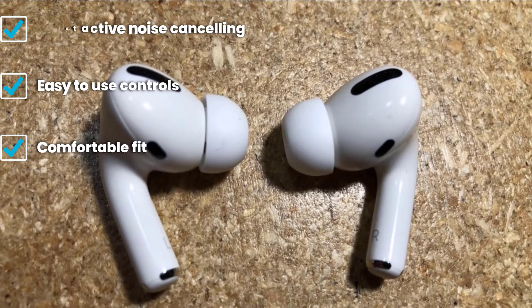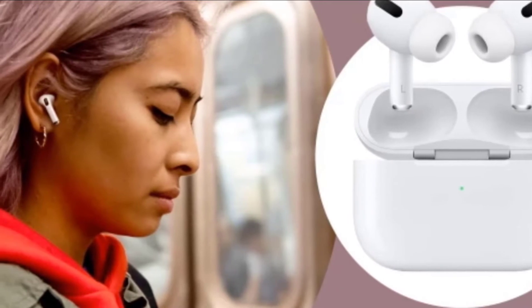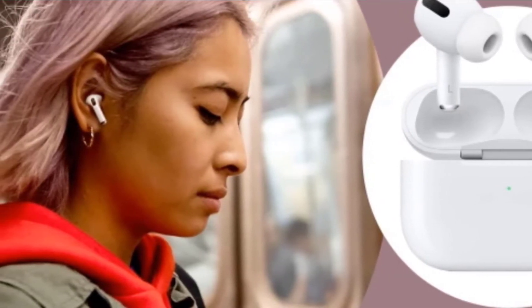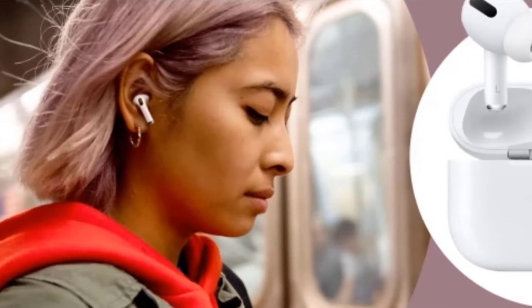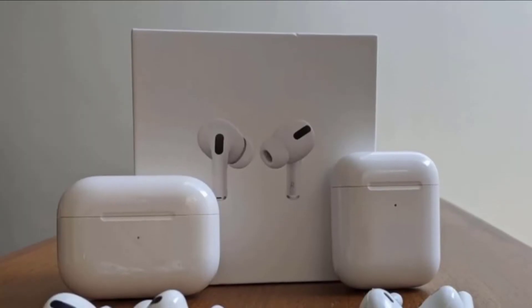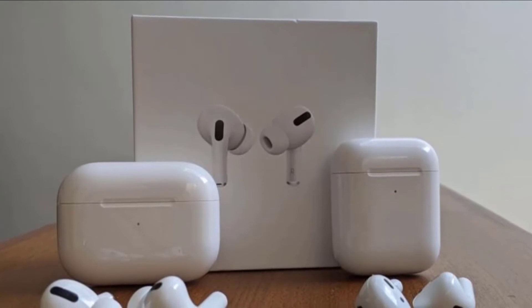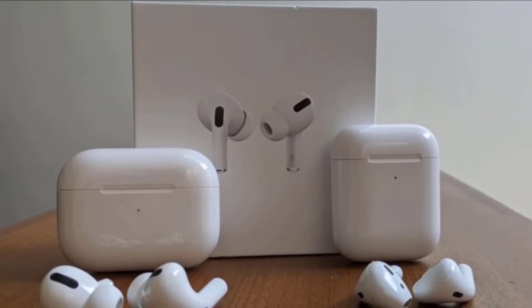Even without the latest iOS 14 updates, the AirPods Pro still operate at a top-tier level thanks to improved sound, strong ANC, a more ergonomic design for better comfort and fit, and all the perks that come with the H1 chip. If there is any complaint to be made, it is the same one every Apple fan has had since the first-gen AirPods hit the market — that being the price.